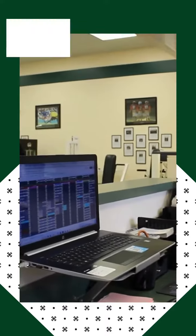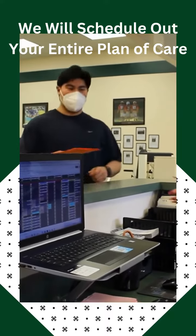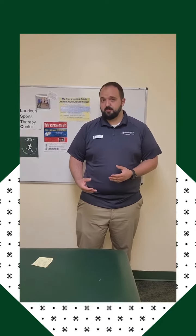At the end of the initial evaluation, we're going to take you out to the front desk and we are going to ask that you schedule out the full plan of care. The reason we do this is our schedule gets very busy and our appointment slots get filled up, so it's hard to find times on short notice. These times can be adjusted later and you can always call the front desk to change an appointment as needed, as long as you give them 24 hours heads up.